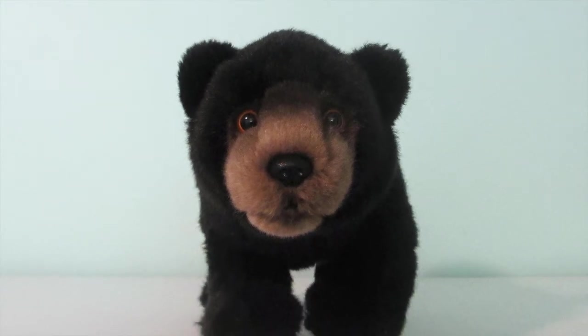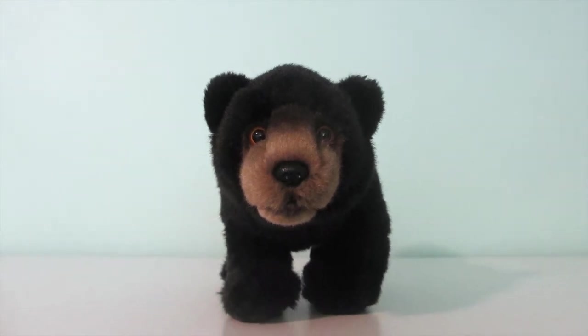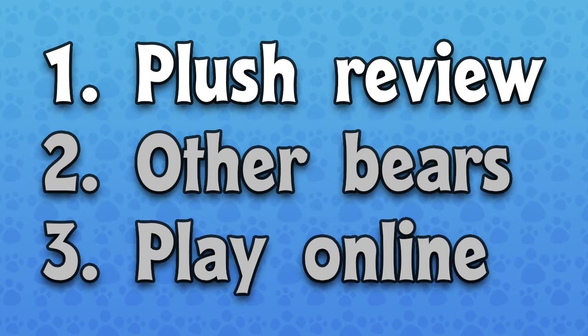Welcome to the adoption of my Webkinz Small Signature Black Bear. In this video, I'll review the plush pet, take a look at some of the other Webkinz bears, and adopt and play with him.